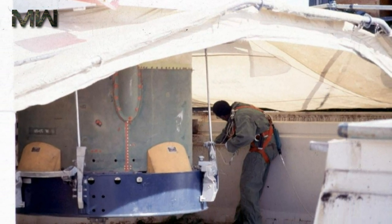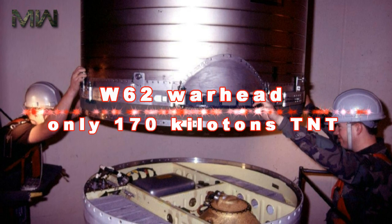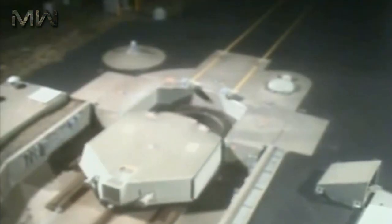Minuteman 3 originally contained the following distinguishing features. It was armed with the W-62 warhead having a yield of only 170 kilotons TNT, instead of the previous W-56's yield of 1.2 megatons. It was the first multiple independently targetable re-entry vehicle missile, allowing a single missile to target three separate locations — an improvement over Minuteman 1 and Minuteman 2, which could only carry one large warhead.